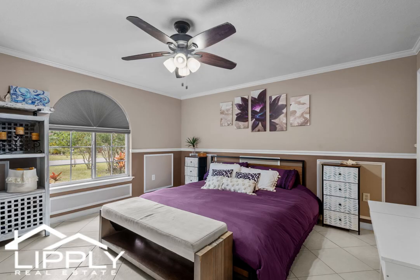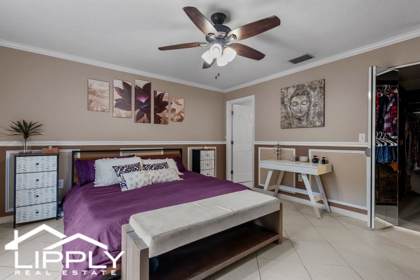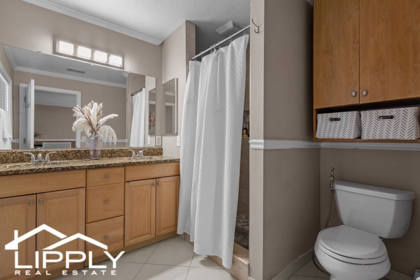The bright and spacious master retreat awaits at the front of the house, featuring a large walk-in closet with built-ins and an en-suite bath designed with dual vanities, an oversized walk-in shower, and granite countertops.